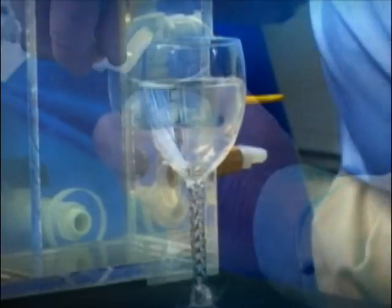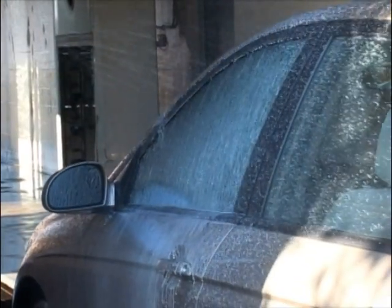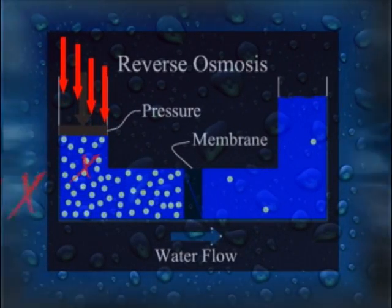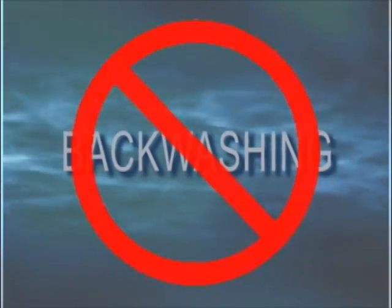The water is then available to be reused for the wash cycle or can be pumped through a reverse osmosis filter for later use in the rinse cycle. The function of the RO filter is greatly enhanced as the water entering the filter has already been cleansed of most solids. Backwashing frequency is thus kept to a minimum, resulting in minimal water loss.